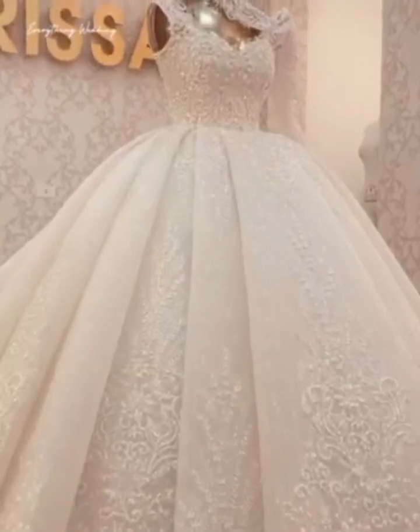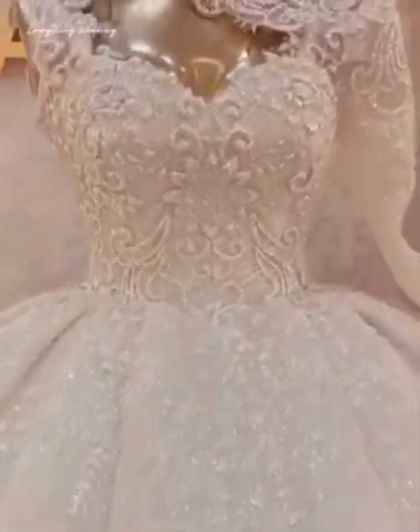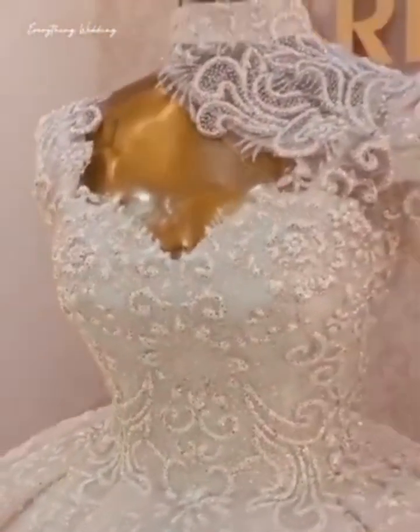If you're thinking about going big with your wedding gown, this is the ultimate choice. Elevate your look by customizing the fabric, neckline, and adornments that you want to complete your ultimate wedding day look.